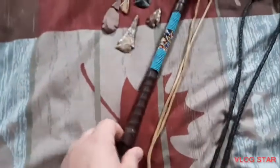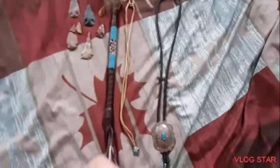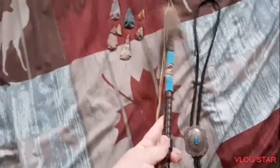This is all real leather and stuff, and this is a talking stick. So if they were at a meeting, like a tribal meeting, whoever had the talking stick was able to talk.